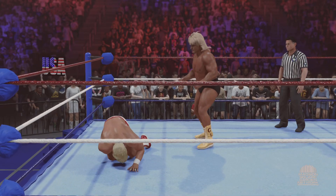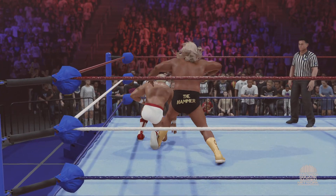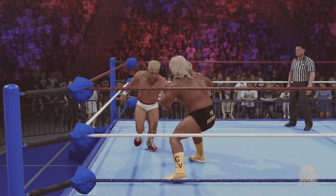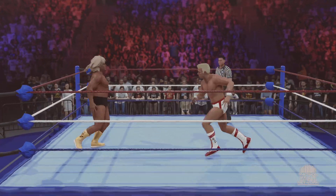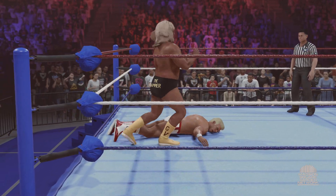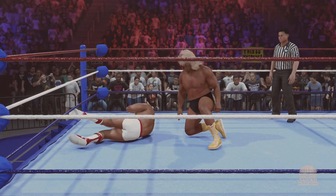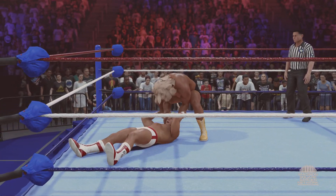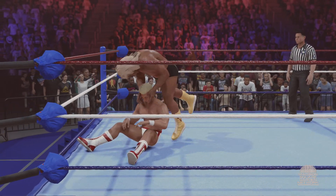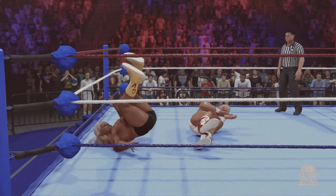And an inverted atomic drop. Big knee to the midsection. Well-executed hip toss — was definitely not thinking about finesse with that one, only thinking about dominance. Rolling neck snap. Brutal.